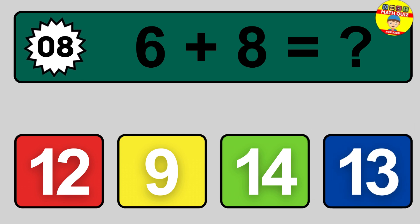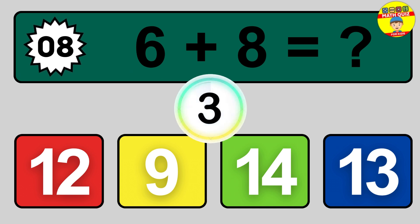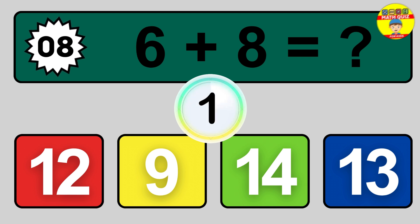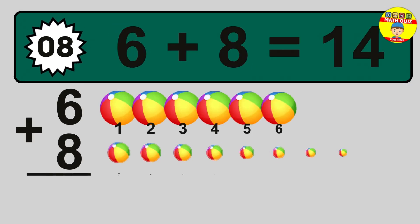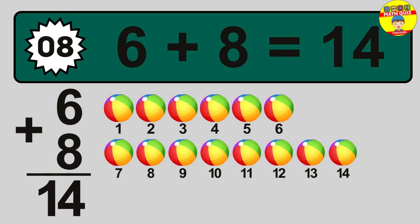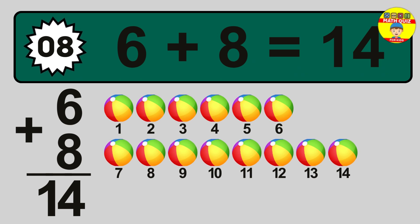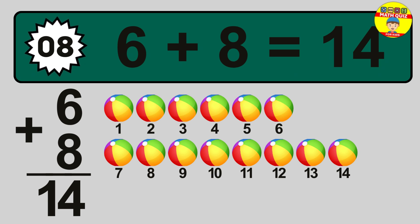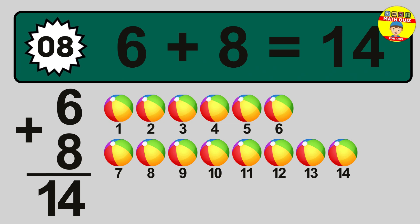Question 8. 6 plus 8 equals what? So the answer is 6 plus 8 is 14. Let's count it: 1, 2, 3, 4, 5, 6, 7, 8, 9, 10, 11, 12, 13, 14.